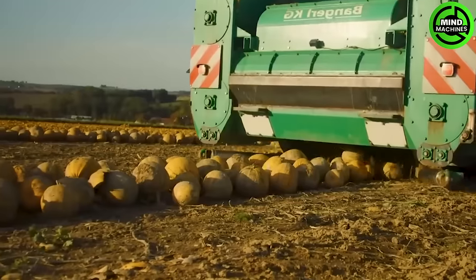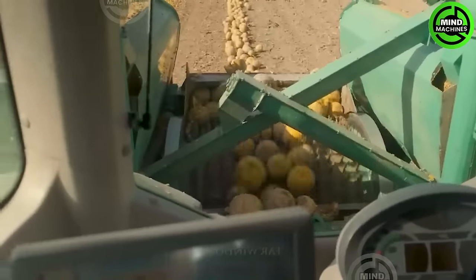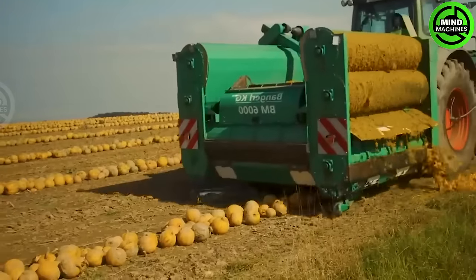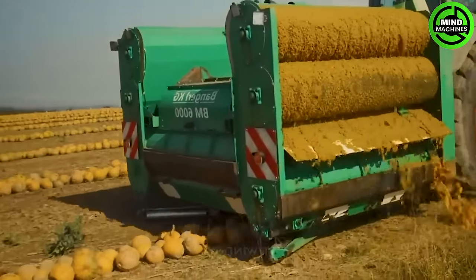Setting new standards in harvesting efficiency, the BM6000 achieves unparalleled speed and precision. This machine not only helps farmers harvest pumpkin seeds effectively, but also significantly reduces labor effort.